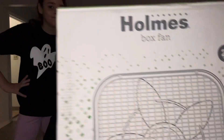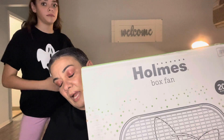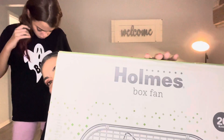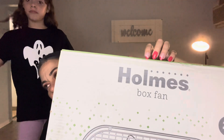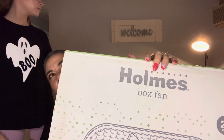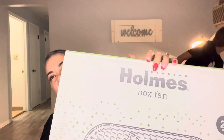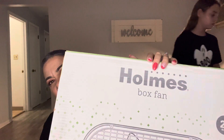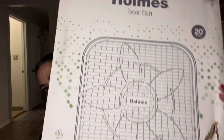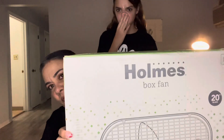And then I got a fan, because unfortunately this apartment doesn't have central air. I thought this fan would be great for Sabrina. You can always put an AC unit in the window, but we're in a basement garden apartment so I get a little nervous about that. Nicer weather is coming around the corner anyway, so I just grabbed this — it was $15 on sale.